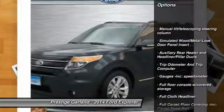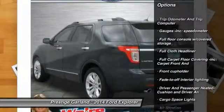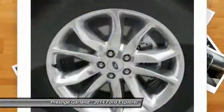Keyless entry, rear camera display, trip computer, compass, fog lights, cargo net, tachometer, outside temperature gauge, perimeter alarm, power adjustable pedals.